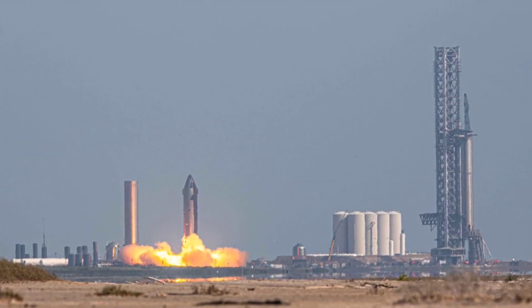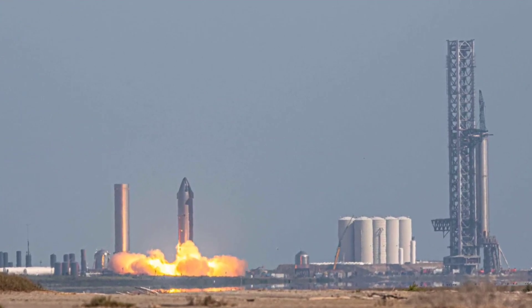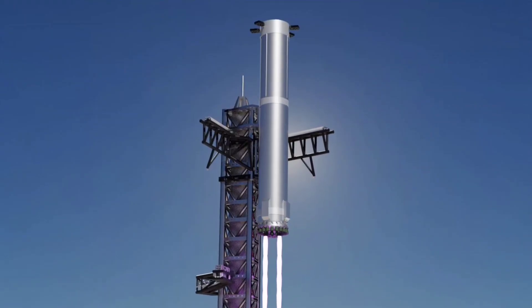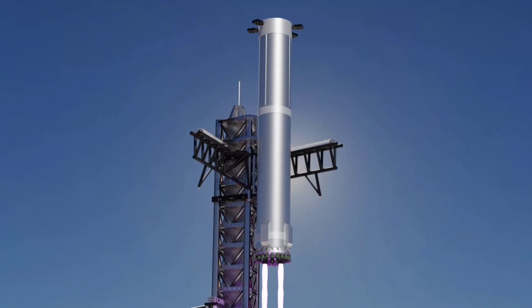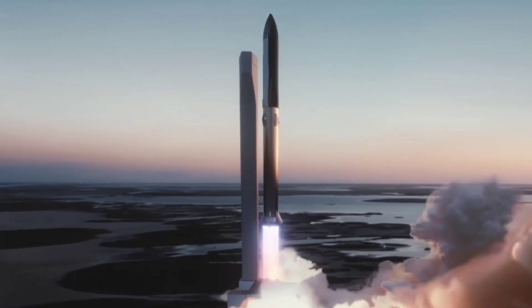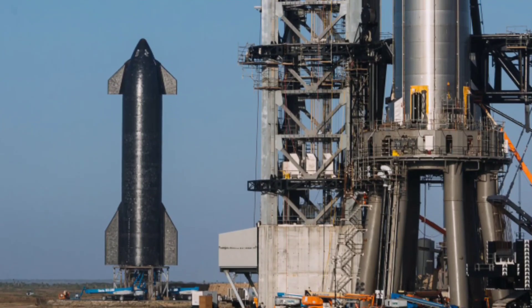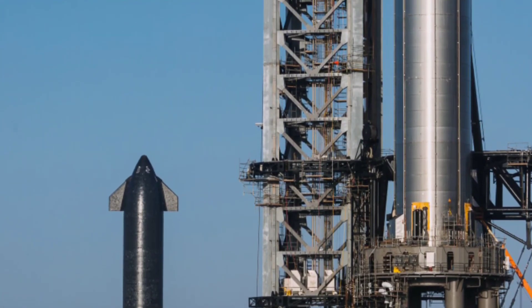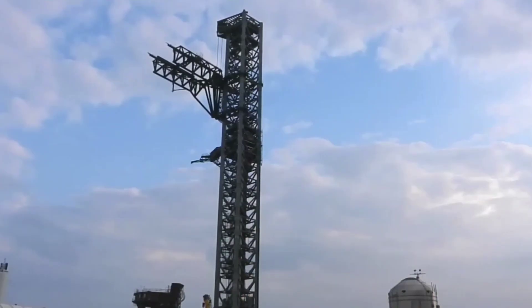The 400-foot-tall launch tower is equipped with giant clamp-like robotic arms nicknamed Mechazilla, designed to stack the 160-foot-tall Starship atop the 230-foot-tall Super Heavy rocket. It will also catch the stainless steel vehicles as each descends to the launch pad soon after propelling the payload to orbit. Mechazilla will enable the company to recover the launch vehicle quickly and relaunch it in under an hour. SpaceX teams in Texas are preparing to perform a debut orbital flight test, and for the past six months engineers have been performing pre-flight testing on Starship SN20 and Super Heavy Booster 4 prototypes that will attempt the ambitious flight. It looks like Mechazilla is ready to support the mission.